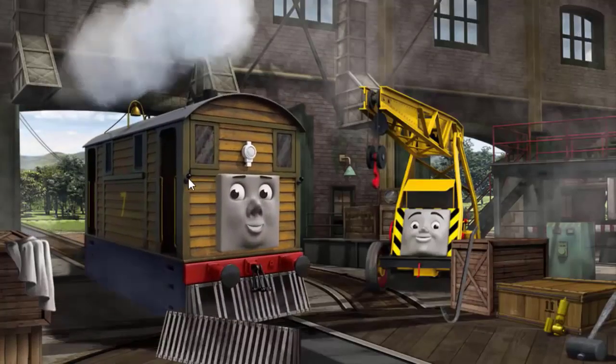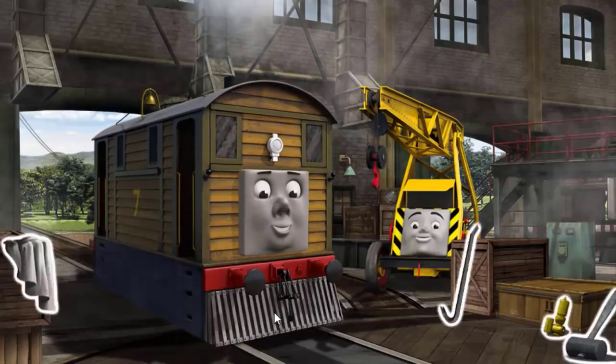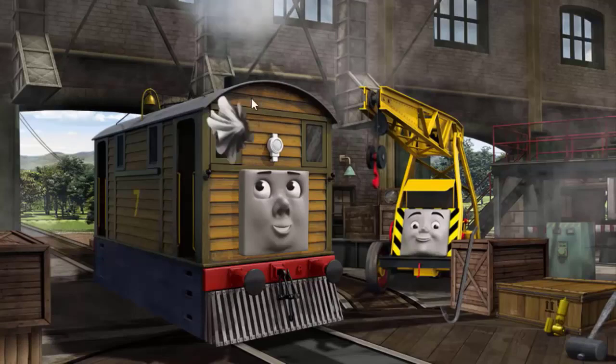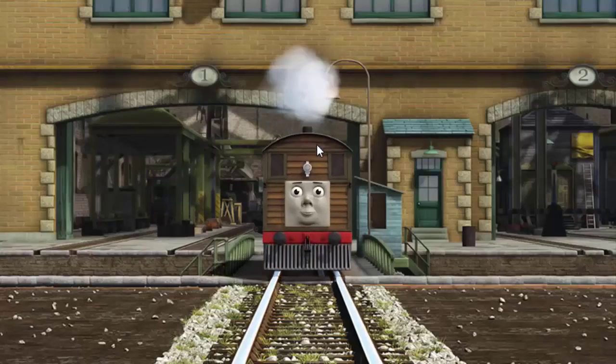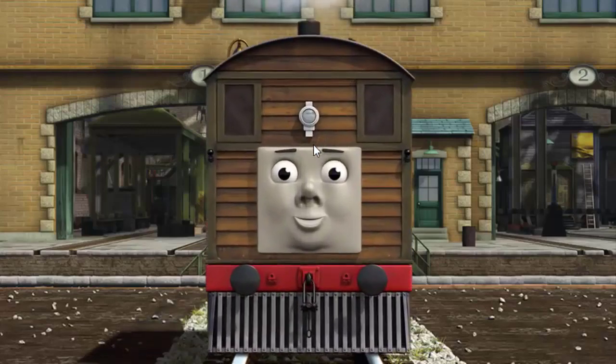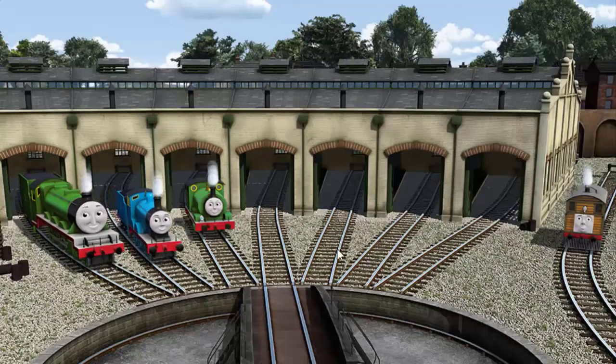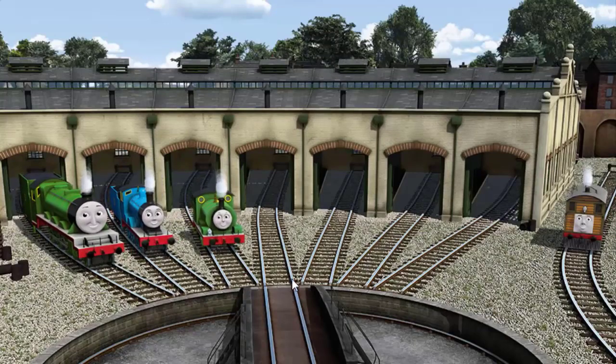Toby's windows are dirty and his cowcatcher is broken. Great job, but there's still more to do. You fixed it! Toby is ready to get back to work.